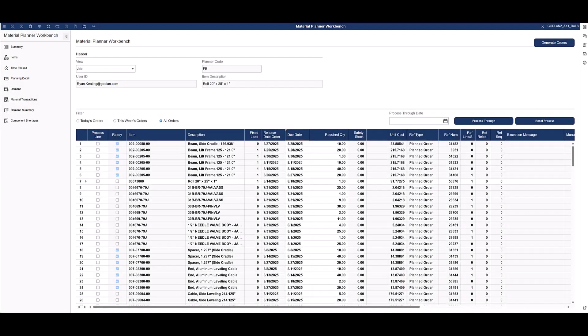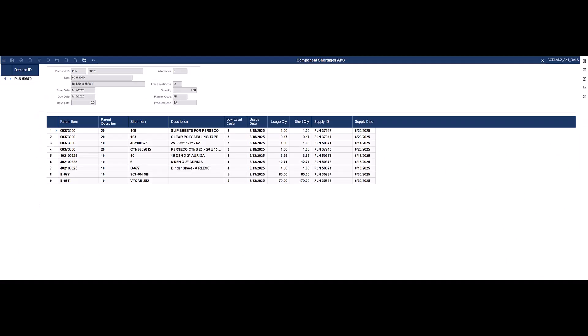In addition to purchase orders, jobs can be released from the workbench. Some products may be directly sourced from the customer order and not from the workbench. However, standard products and sub-assemblies may be planned from here. It's important to know if materials are available to release a job, and the ready checkbox indicates this. When the job is not ready, drilling into component shortages shows the planner what materials are missing for the job, whether materials are on order, and when they are expected to be available.